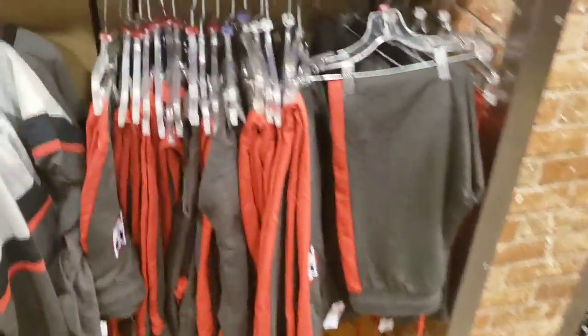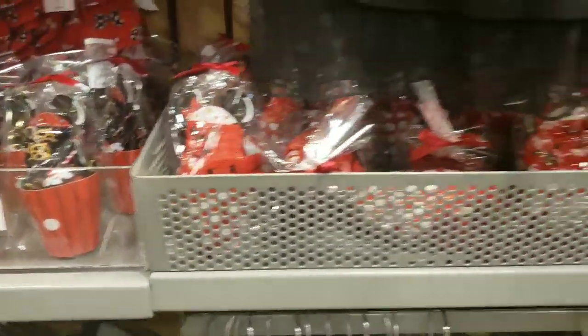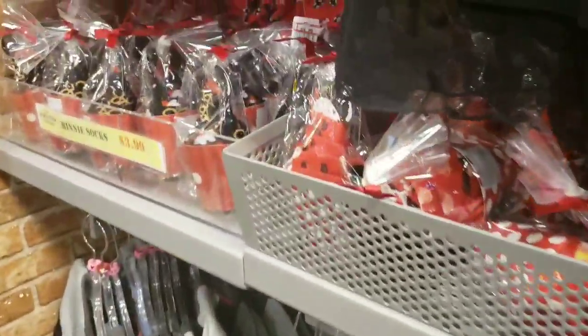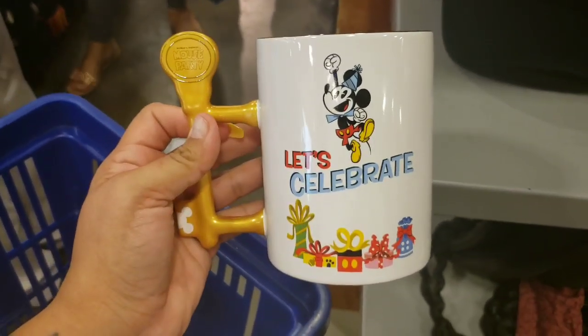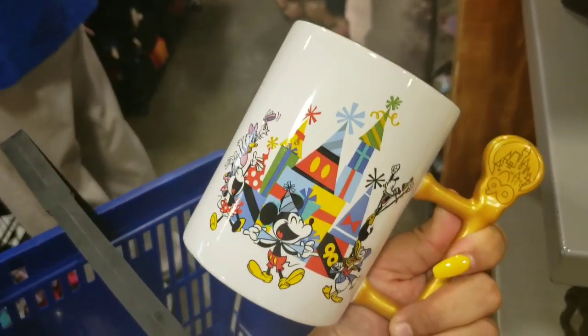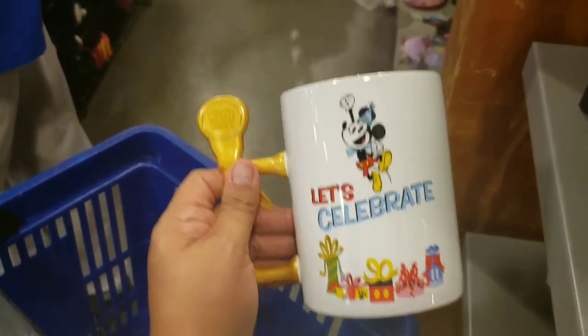They still have quite a few of the socks, which makes me happy. I see some Goofy, definitely Donald, and the Mickey and Minnie ones — those are $3.99. Guys, they have the 'Let's Celebrate 90th Mickey' mug! They don't have a lot — I think I'm only seeing like three of them. These are so cute and $5.99.